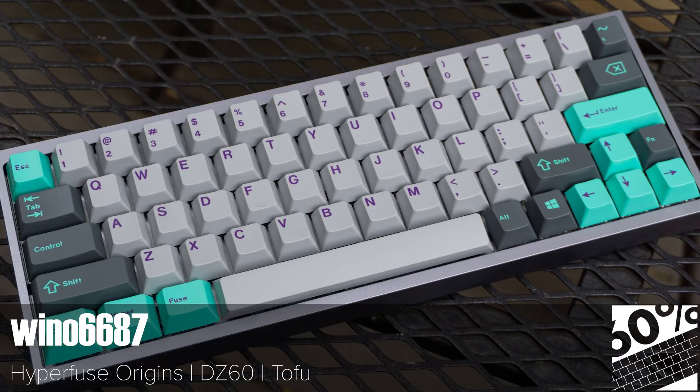Another episode, another example of Hyperfuse — this time Origins — looking great on a pristine Tofu. Does the combination of different mod colours slightly trigger you, and what about that flipped spacebar? HHKB inspired layout with arrow keys in the bottom right? Oh that must really grind your gears. Don't keep it in, tell us all about it in the comments.